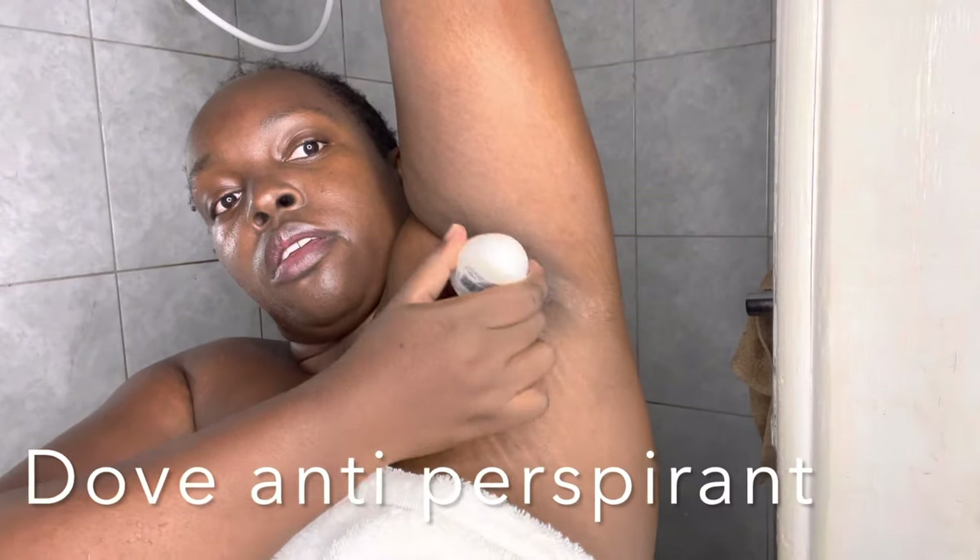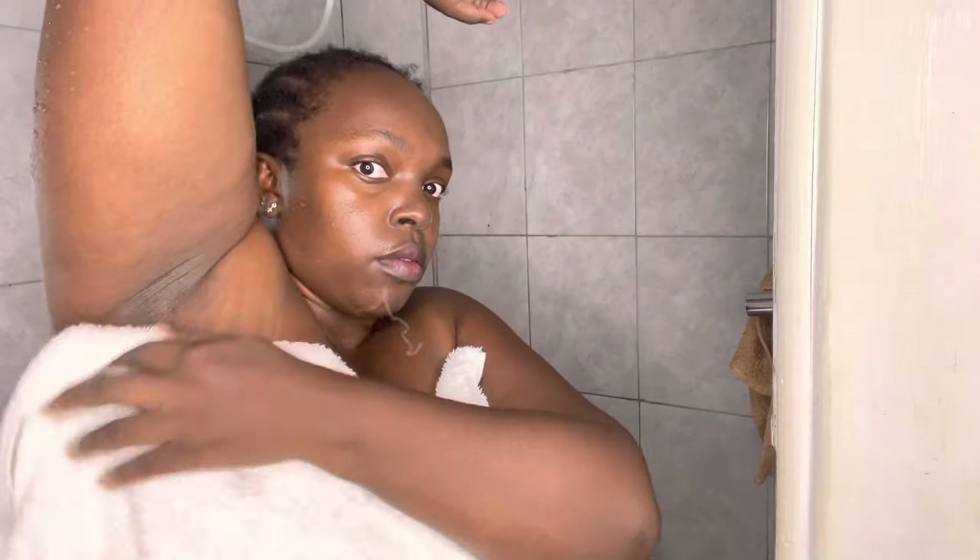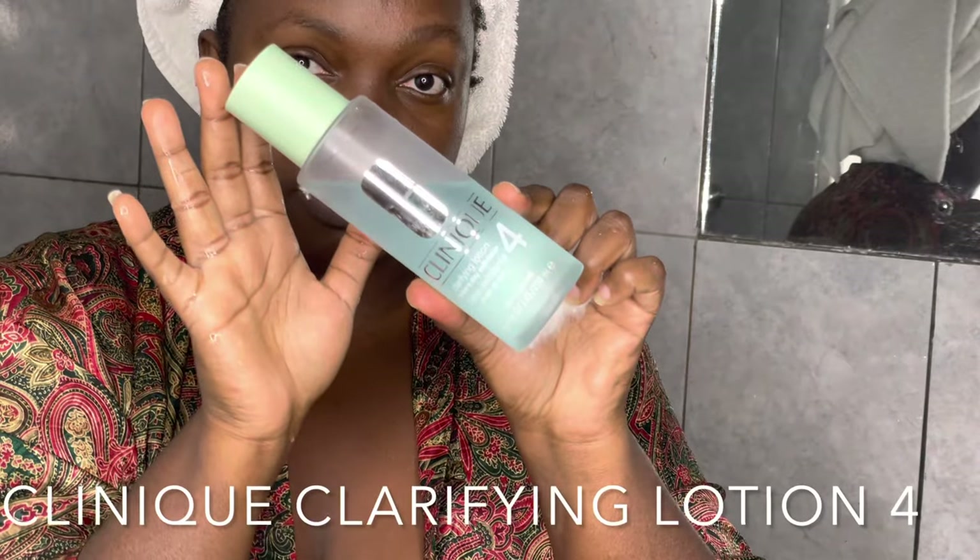I use Dove Invisible Dry anti-perspirant — it has zero percent alcohol and contains a moisturizing cream, so it's much better for my armpits. I'm also trying to find a deodorant that has no aluminium or zinc.